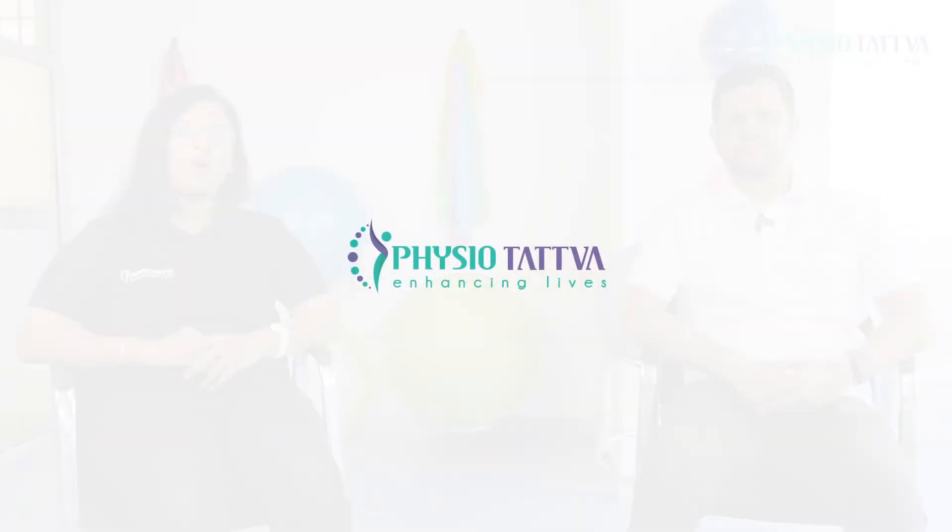To know more about this, you can call us on the helpline numbers or visit our website. Thank you.